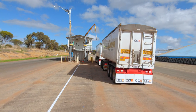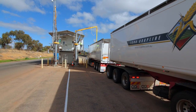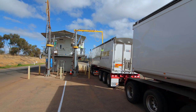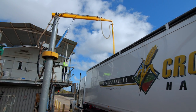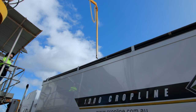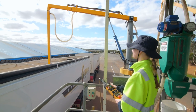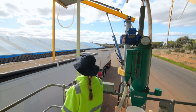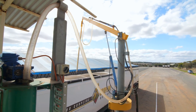A sampler is a key role at CBH over harvest. Sampling grain correctly is an essential part of the grain's receival process and the first step in ensuring quality throughout the CBH supply chain. The two main steps to sampling a load of grain are spearing the truck to obtain a representative sample and performing an unbiased and accurate assessment of the truck's load.